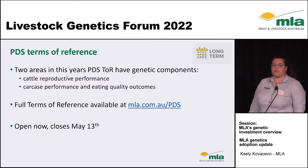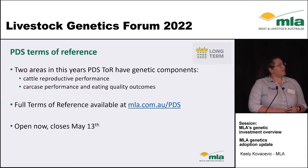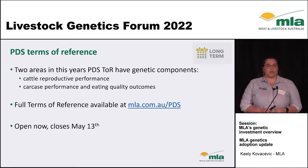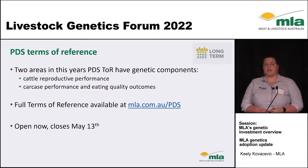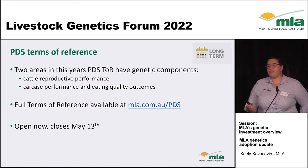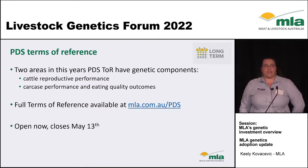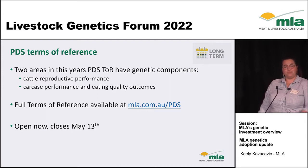There is a great opportunity for more genetics-focused producer demonstration sites. The terms of reference for this year's PDSs have just been released, with two areas specifically calling out genetic components: cattle reproductive performance and carcass performance and eating quality outcomes. The full terms of reference are available at mla.com.au/PDS. Applications are open now and close May 13th, so please reach out if you would like more information.